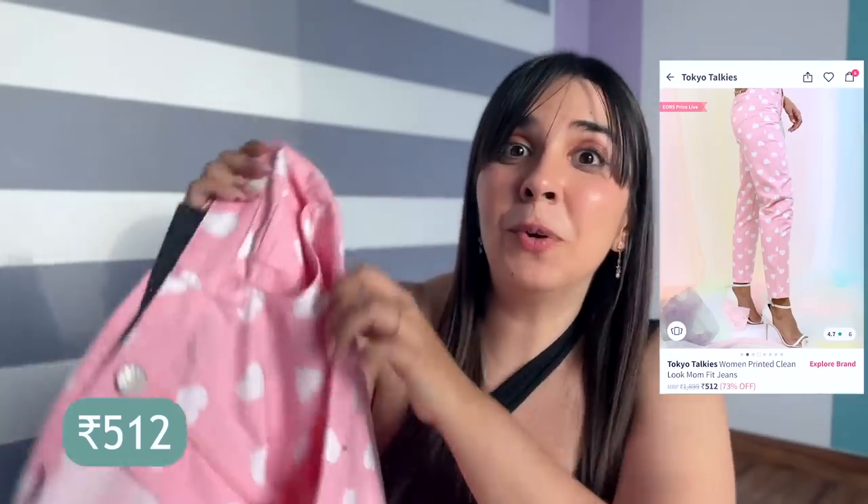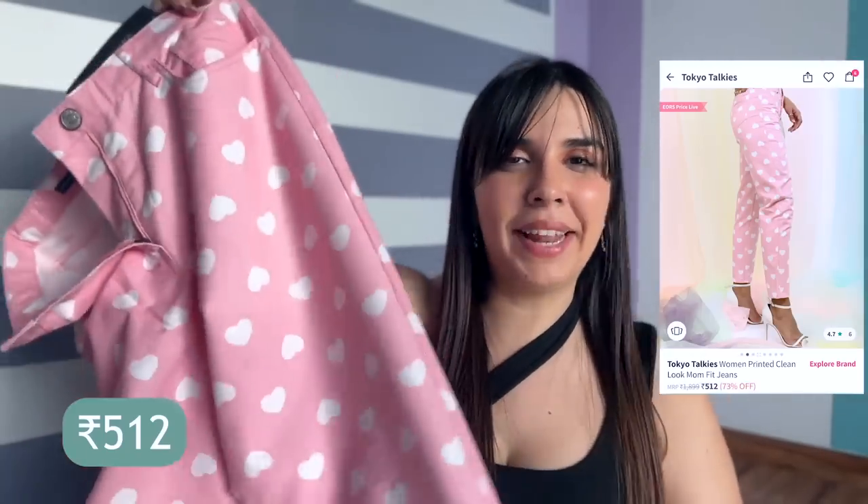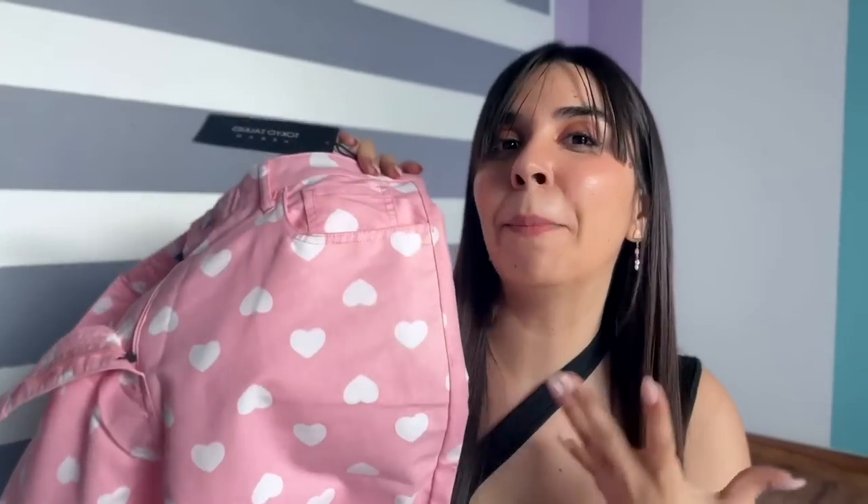Are you ready to see the cutest pair of jeans ever? This is a pastel pink pair of denim with white hearts. After wearing it, it looks a little like a pajama, but it's very cute. I styled this with a plain white hat and I think it brings out the pop of the hearts on the denim. It can be a very unique and fun look — a quirky pair of jeans you can use to express yourself. I also tried a purple and white check jeans which were also pretty good and came in at a good price.